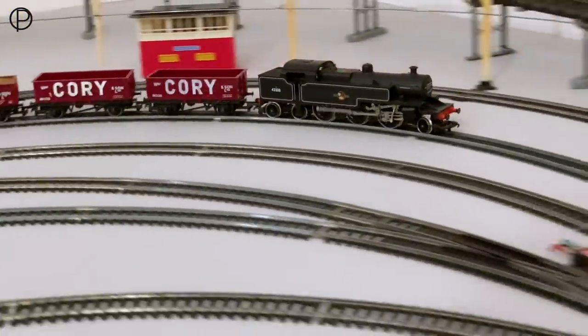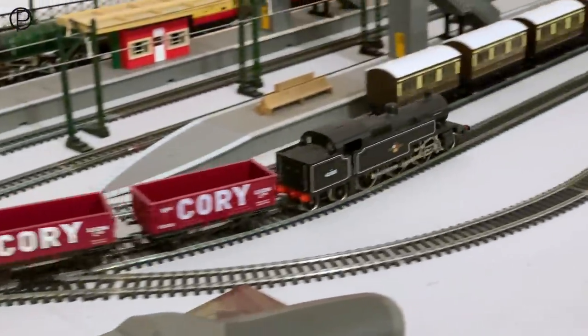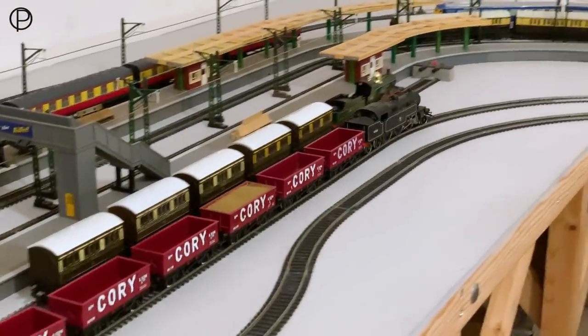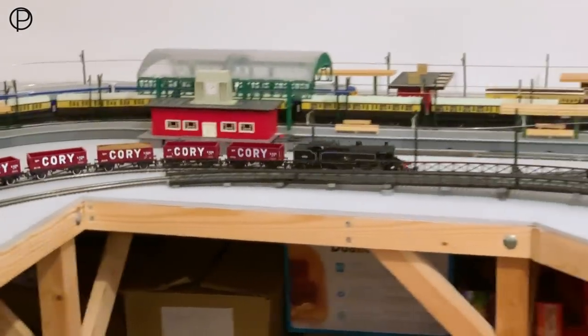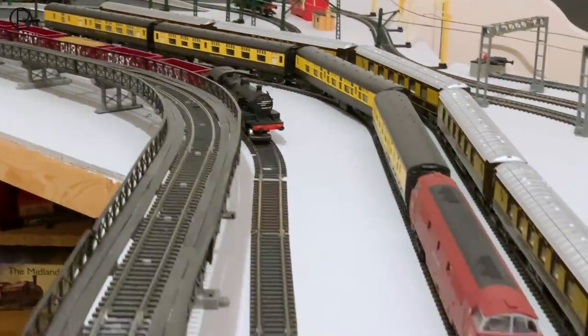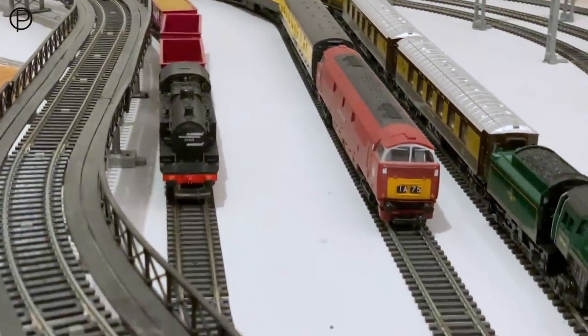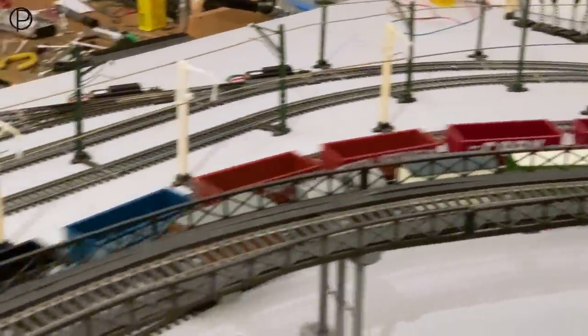Now we've got the 264 tank loco with a set of mineral wagons — just listen to all those wheels on the go. We've got the HST in the background as well. At some point we'll get both models in the shot together. Lovely shot coming through there between the elevated section and the coaches standing in the sidings. That one's got a sand load already inserted into it by its previous owner. I do like those quarry wagons, especially the ones with the waterslide-type transfers.